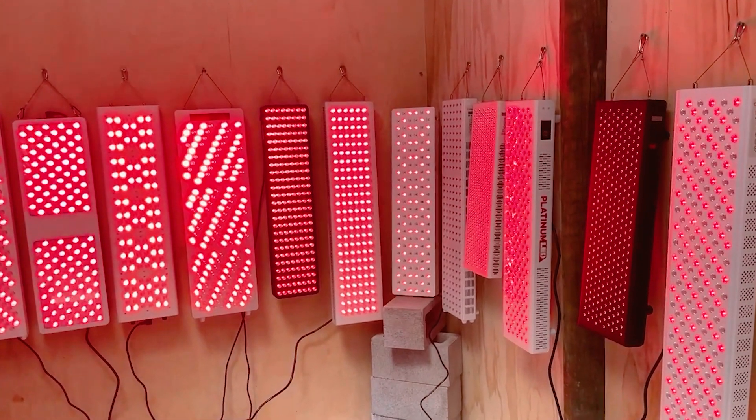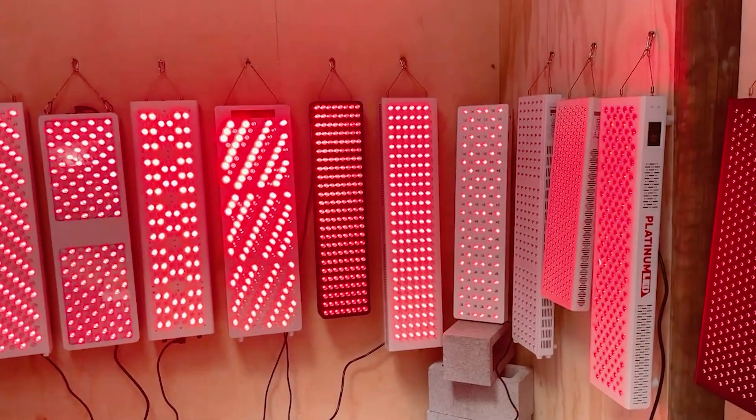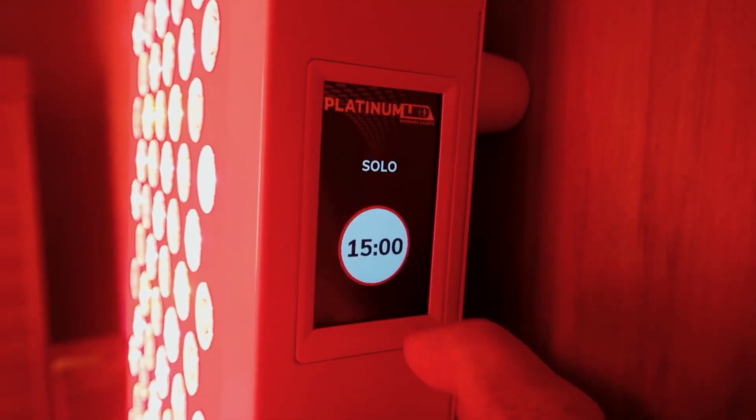If you're spending $1,000 on a red light therapy panel, you want to know it's easy to use. You don't want to have to be referring to the manual, pressing buttons multiple times to try to get them to work, and trying to interpret fancy codes and labels on the screen.